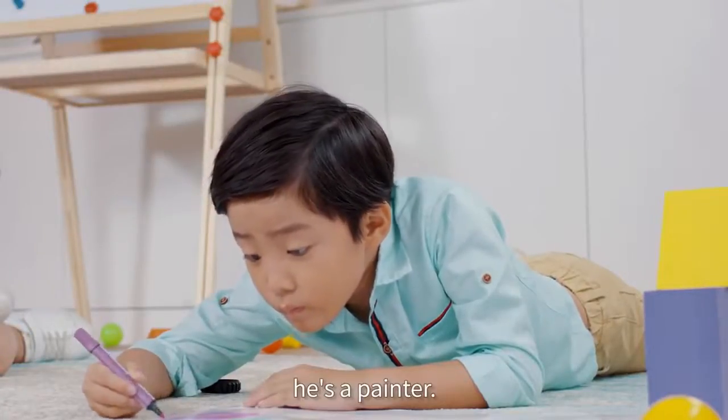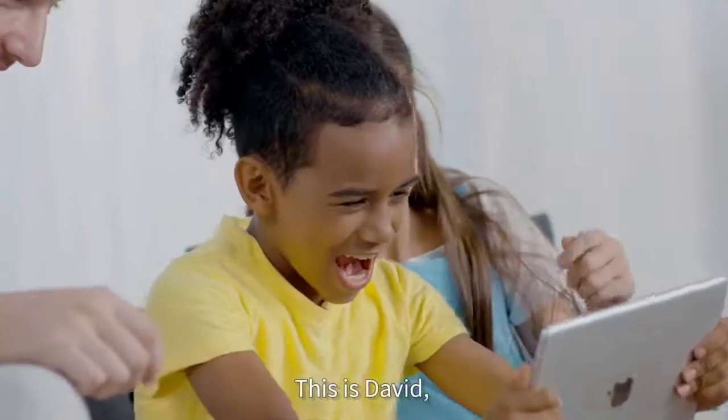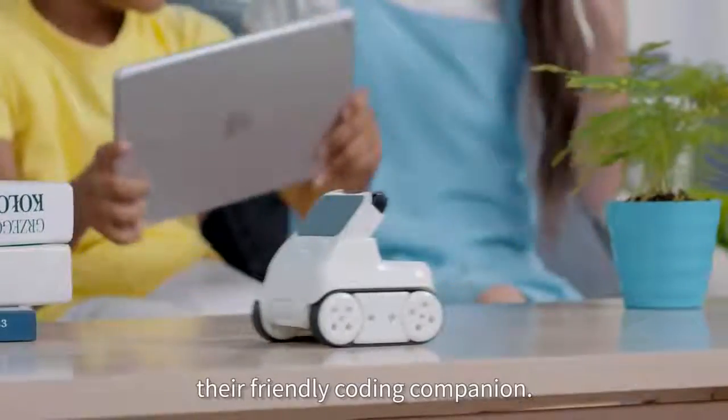This is Mike. He's a painter. This is Jessica. She's really into music. This is David. He loves playing games. This is Kodi Rocky, their friendly coding companion.